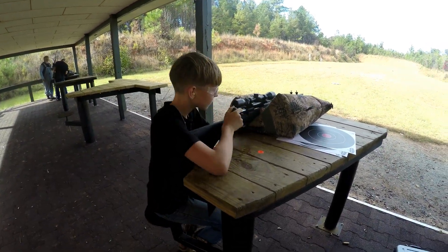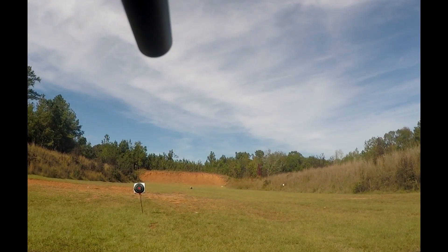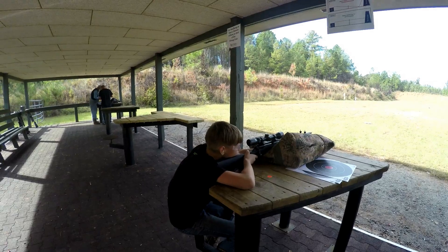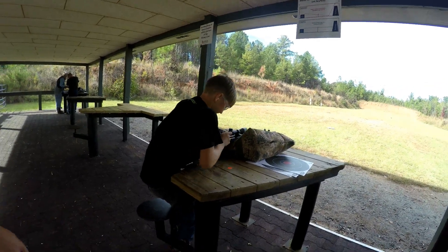What'd you get? 100 yards — whoa! Do you see the target out there? I don't think I hit it. Awesome shot, Leif!